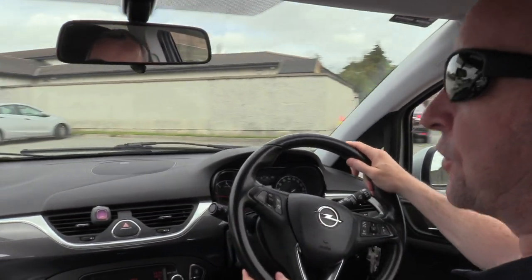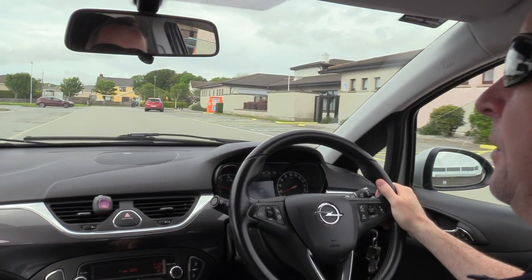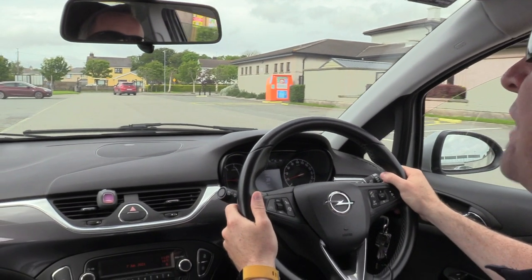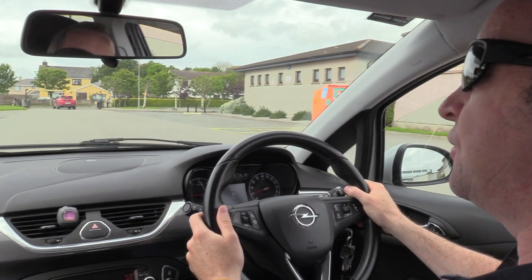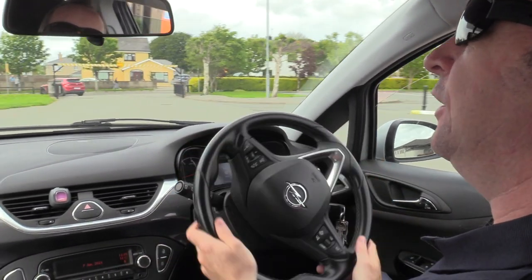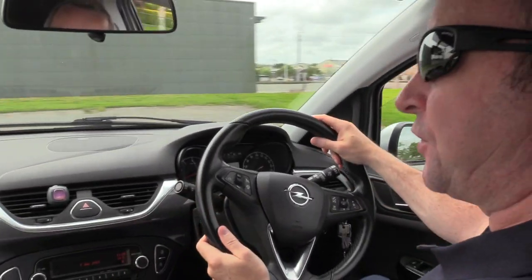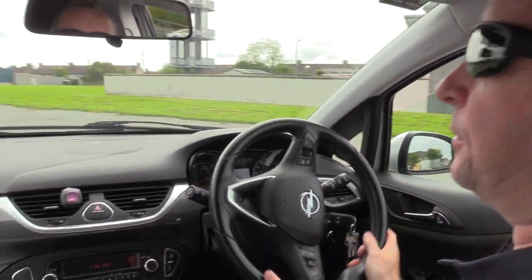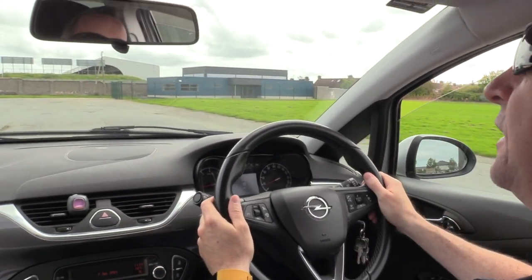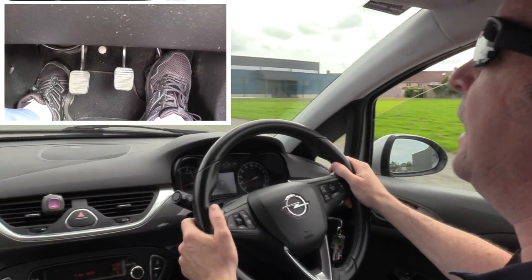That's the second way of moving off — similar to the first way but this time I used the handbrake. That's just to illustrate that sometimes you could be stopped at a junction, roundabout, or whatever, and you may be on a slight hill. Both ways are pretty much the same method of moving off, but the handbrake method gives extra security so the car doesn't roll back. All junctions are different — you might stop on the flat where you don't need the handbrake, and on a hill you do. You have to take each junction and each road as it comes.